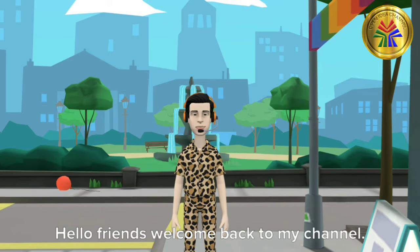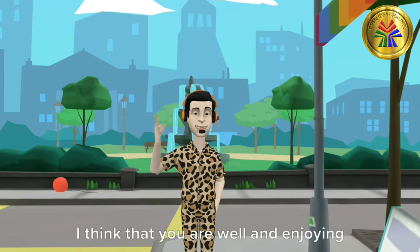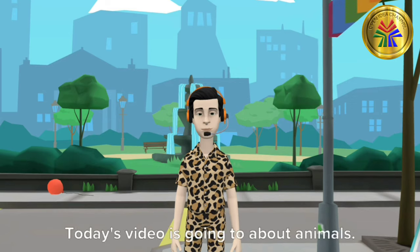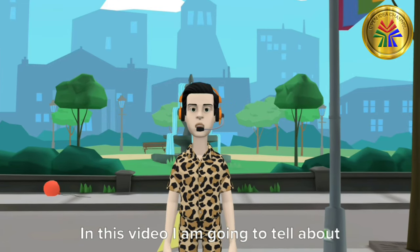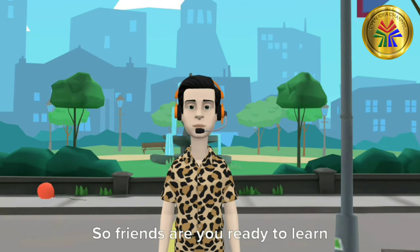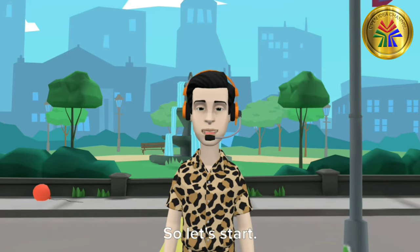Hello friends, welcome back to my channel. How are you? I think that you are well and enjoying watching my videos at home. Today I have come back with another educational video. Today's video is going to be about animals. In this video I am going to tell about a hybrid big cat that is the Liger. You can learn many things about the animal from this video. So friends, are you ready to learn about Liger? So let's start.